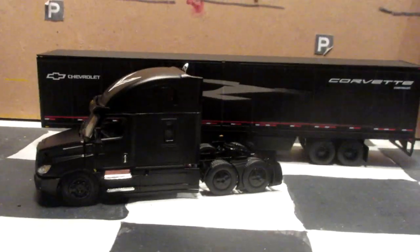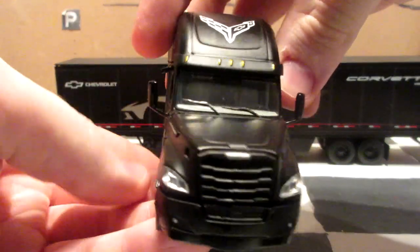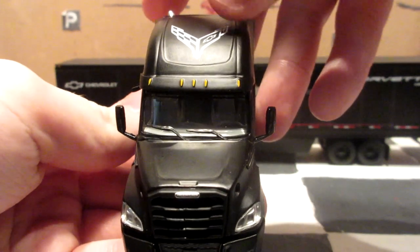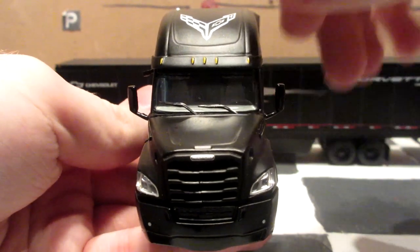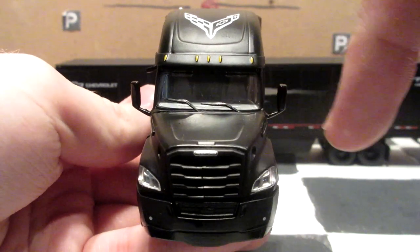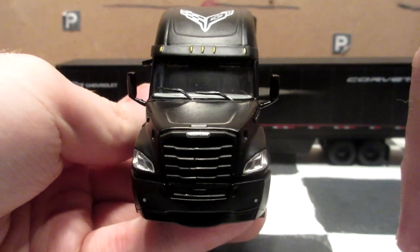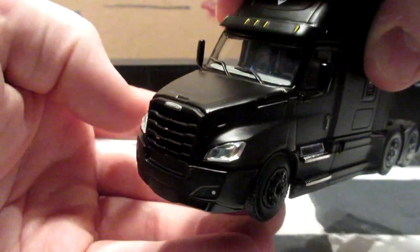Now for the truck — this is the 2019 Freightliner Cascadia. Let's take a look at the cab first, as we always do. This one obviously has a big Chevrolet Corvette emblem on the top of the sleeper, a nice black deflector on the top of the windshield, side mirrors, black painted windshield wipers, Freightliner logo on the front grille which is also painted black, and insert lights for the headlights.